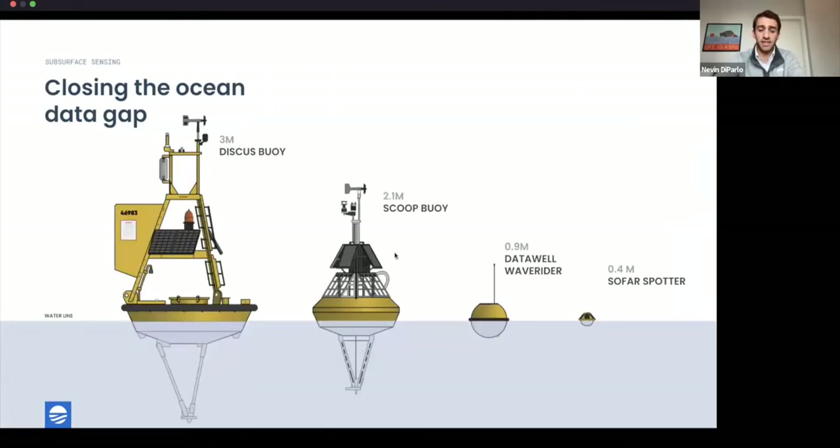A typical marine weather buoy is very large and very expensive — all the way on the left you see the traditional approach, possibly up to three meters and hundreds of thousands of dollars, not designed for scale. You need a big ship to deploy it. We're moving from a few individual high-resolution nodes that cost a lot to many small nodes — our Spotter sensors — that collect abundant data at far lower cost and much more rapidly.